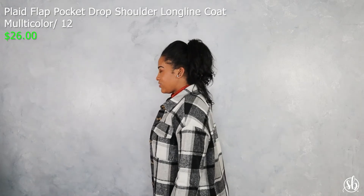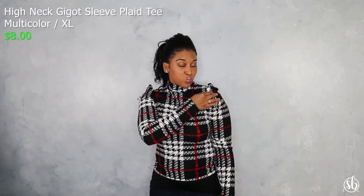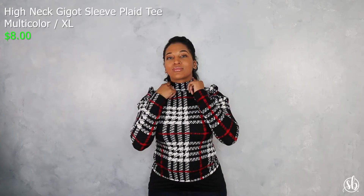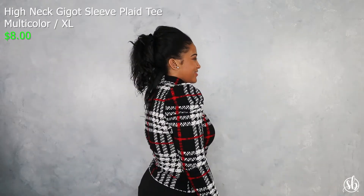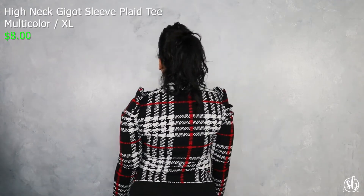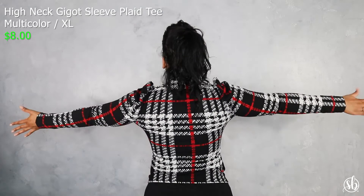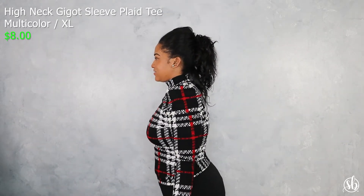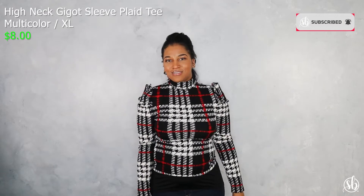This is the High Neck Gigot Sleeve Plaid Tee. I really love the ruffled sleeves — this shirt is so cute. I felt like it really complemented the Christmas season with the red, black, and white, but of course you can wear it all year round. I'd say not so much spring or summertime, but definitely fall and winter. I wanted to pair this with a nice hat and some boots, but yeah — a really cute number you can put with a pencil skirt or some jeans.